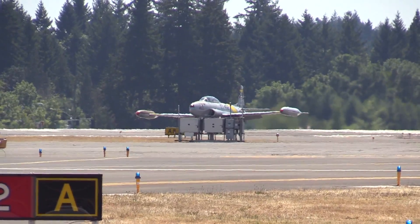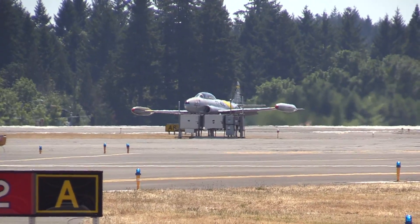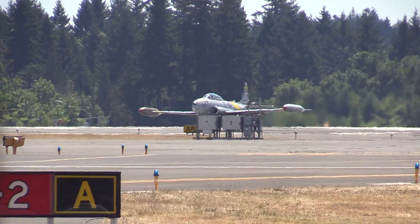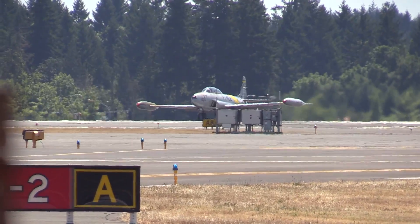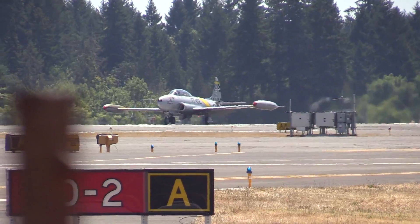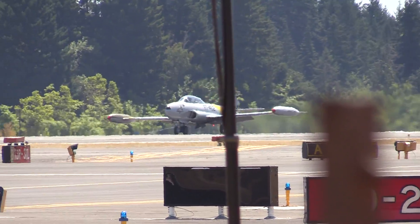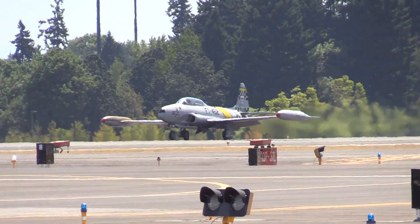Ladies and gentlemen, I want you to look to your right, because we're going back to the dawn of the jet age with the Lockheed T-33 jet trainer. It's on the roll — about 5,400 pounds of thrust shoving this airplane forward.